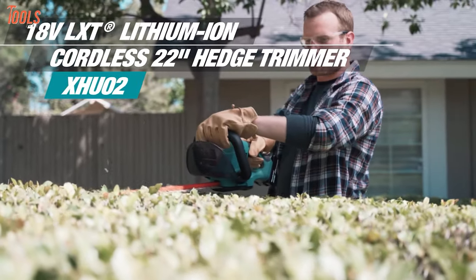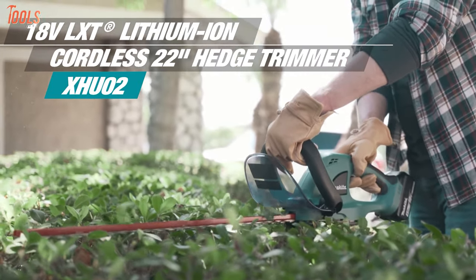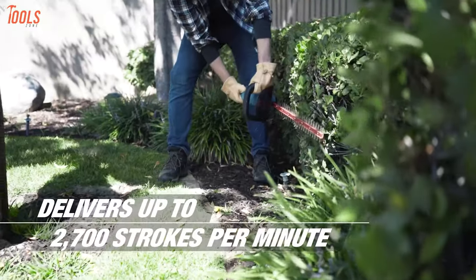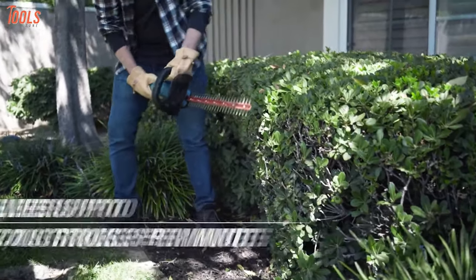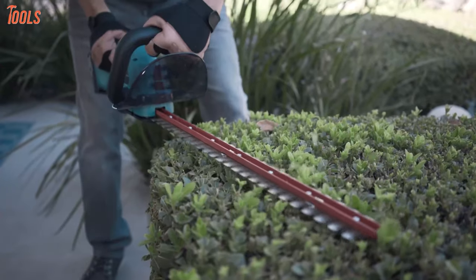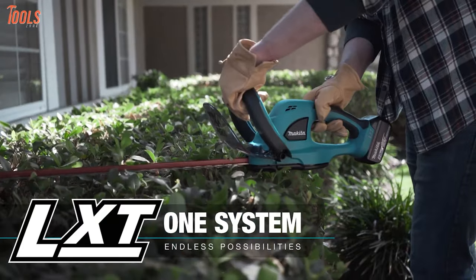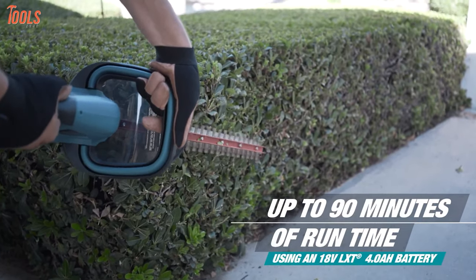Introducing the Makita XHU-02M1, an ultimate hedge trimmer that has longer run time, lower noise and precise control, which can meet your needs with its tough and vigorous features. The built-in Makita motor provides up to 2,700 strokes per minute for improved cutting speed with more power. It has a 22 inch dual action double sided shear blade, meaning your cutting will be more accurate while producing only 87 decibels of low noise. Using an 18 volt LXT 4 amp hour battery with its anti-vibration design, this cordless trimmer offers one and a half hours of run time.